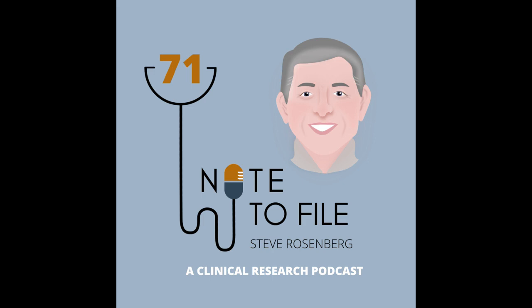So another great conversation this week. We discussed the current state of ePRO/eCOA in clinical trials, the ever-changing patient burden, and of course, decentralized clinical trials. So without further ado, Steve Rosenberg.